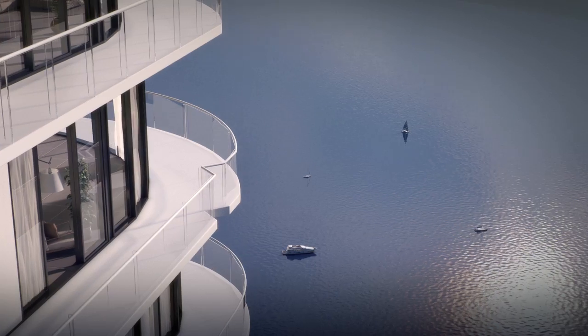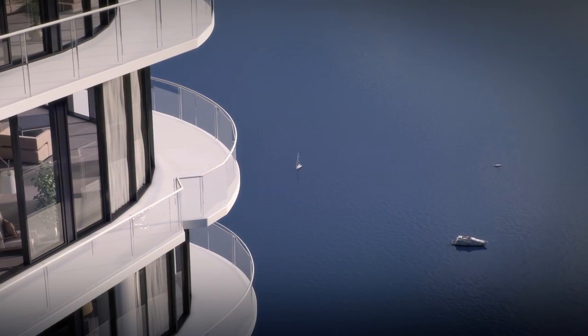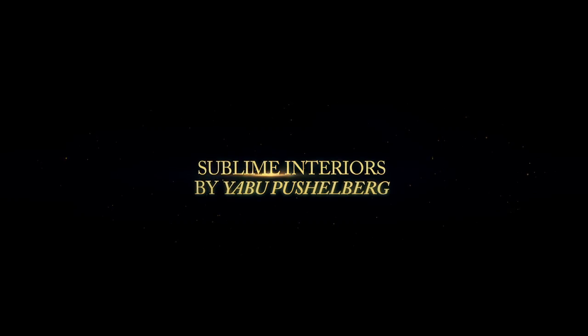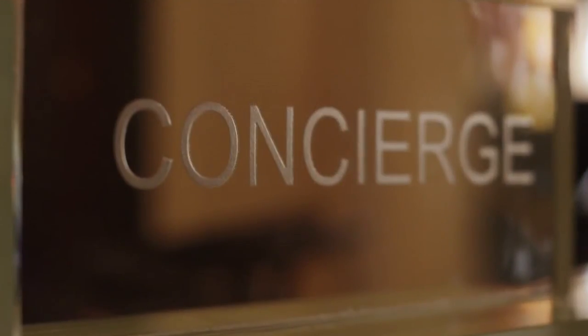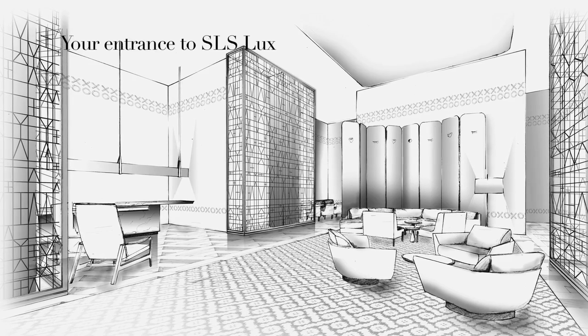It has curved corners and an undulation that gives it a very sensuous shape that is uncommon in a dense urban setting. You have great expectations when you see a building like this from outside, and those expectations have to be fulfilled also when you're inside.